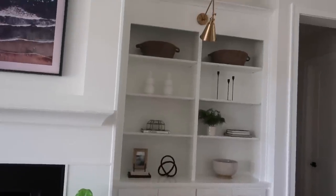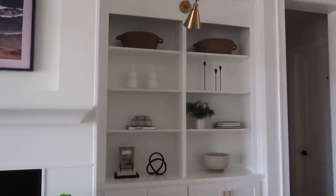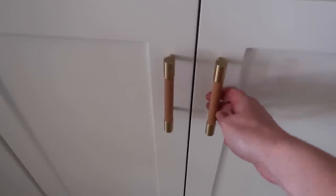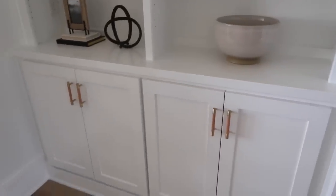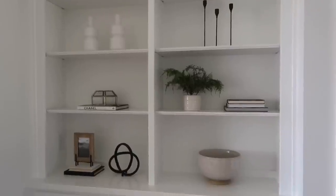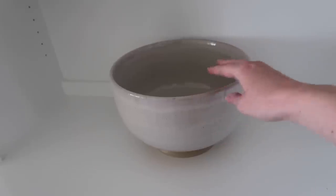Now on to the built-in bookshelves - these have been the bane of my existence because anybody who isn't a professional knows this is hard. They're not complete or perfect, so please don't judge. The door handle pulls at the bottom are leather-wrapped with a touch of brass that ties in beautifully to the overhead lighting, and they already add so much character down here.